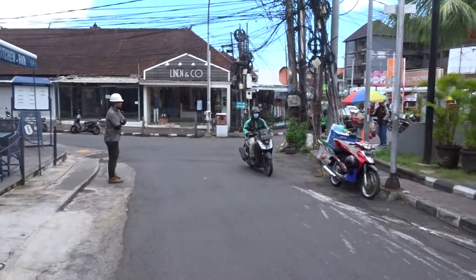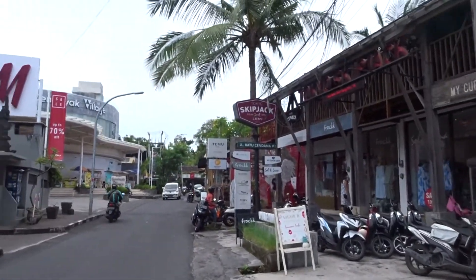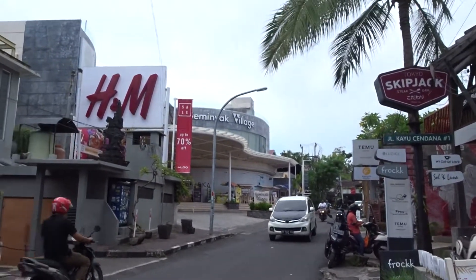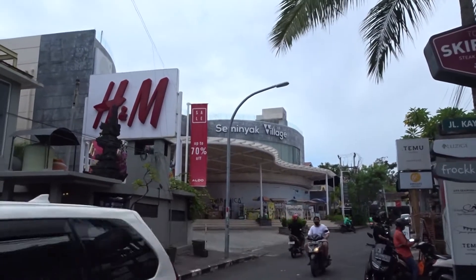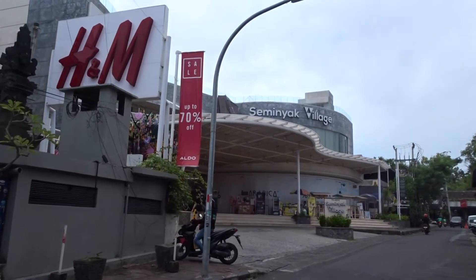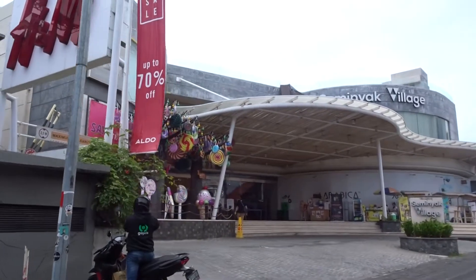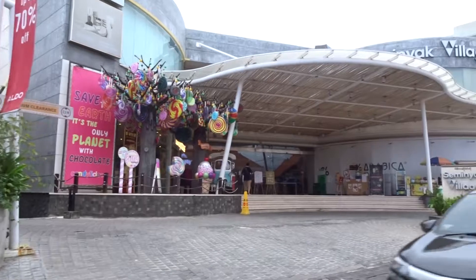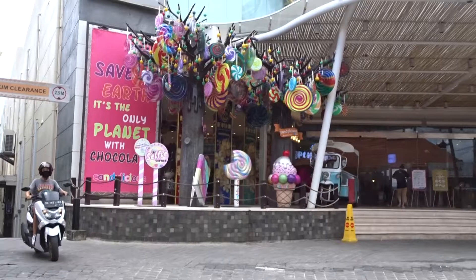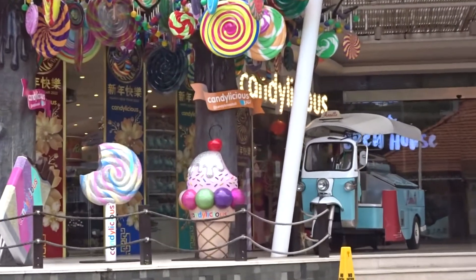This here is really the epicenter of what's going on in Seminyak. You've got the massive Seminyak Village over here — this is where you come for shopping, and they've got a pharmacy, a bottle shop, and a cool candy store called Candylicious, which is just right here. That's where you can take the kids for treats after dinner.